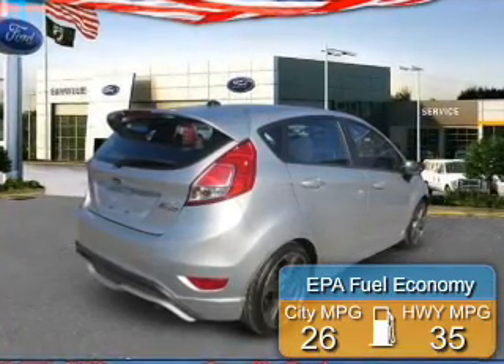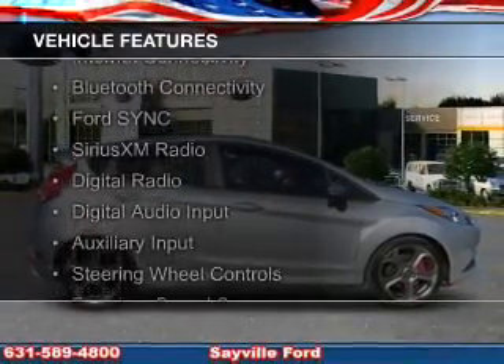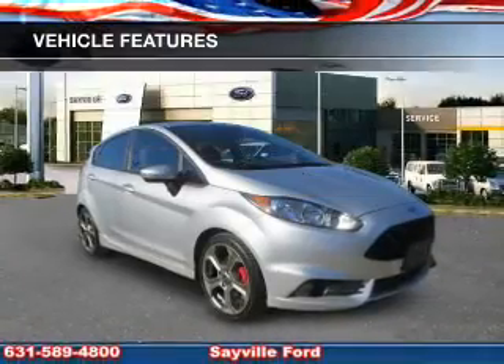Great fuel efficiency saves you money by requiring fewer trips to the gas station. The features include a turbocharger, internet connectivity, Bluetooth connectivity, Ford Sync voice activation, Sirius XM satellite radio, and digital radio.